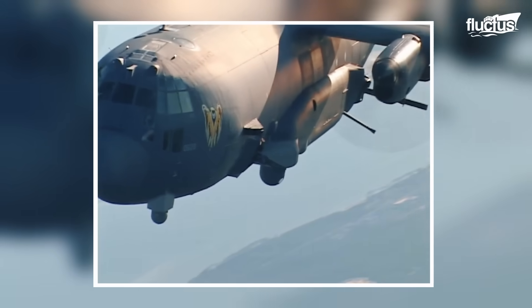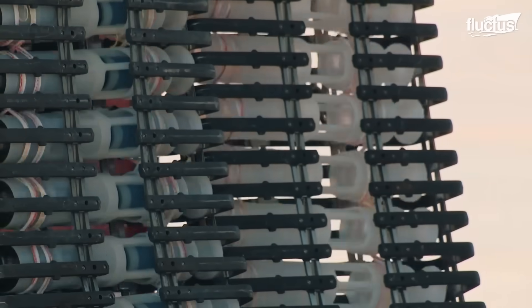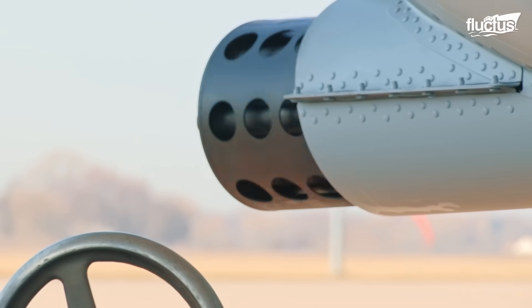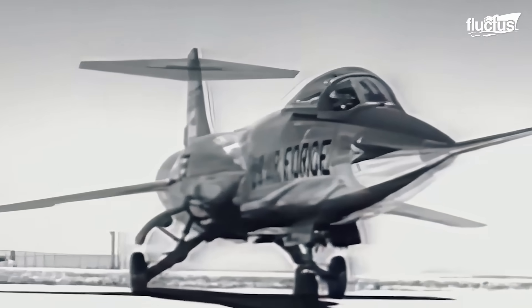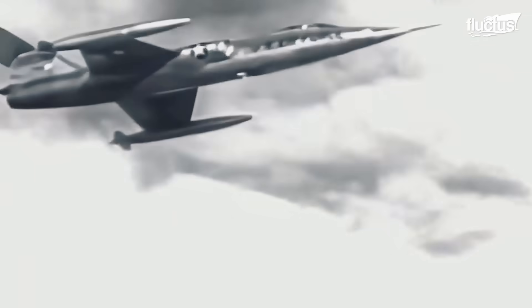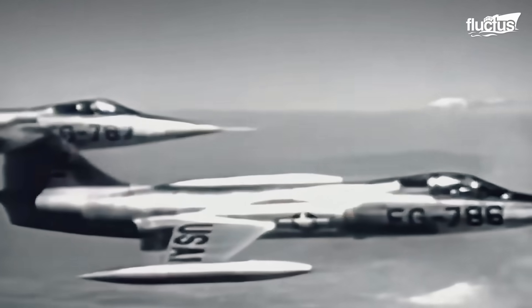After many decades, the Gatling-type guns were used on aerial vehicles. First was the Lockheed F-104 Starfighter, which mounted the M61 Vulcan cannon, a six-barrel rotary cannon, in 1959.